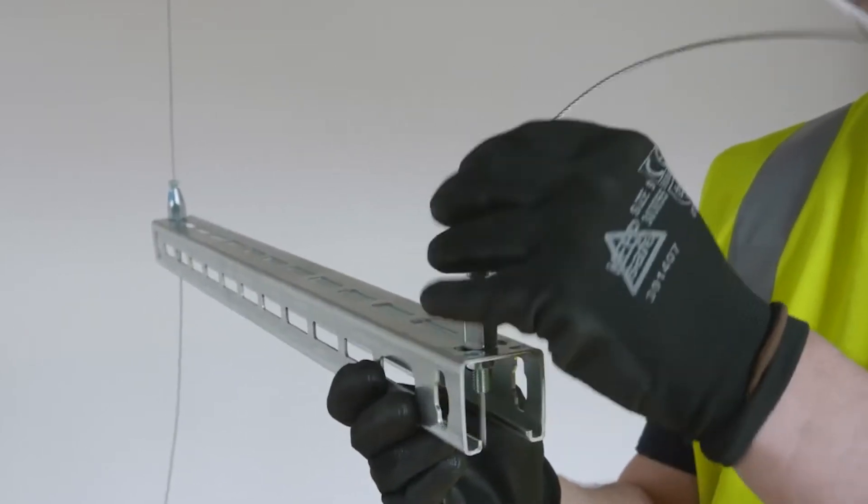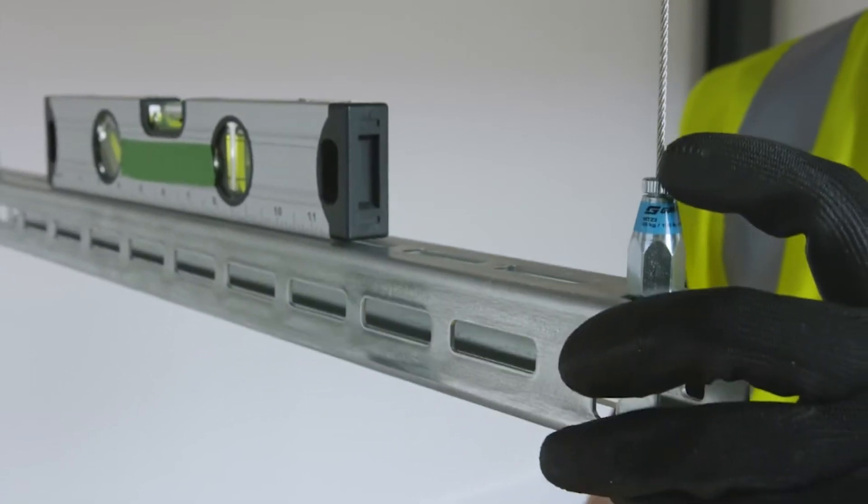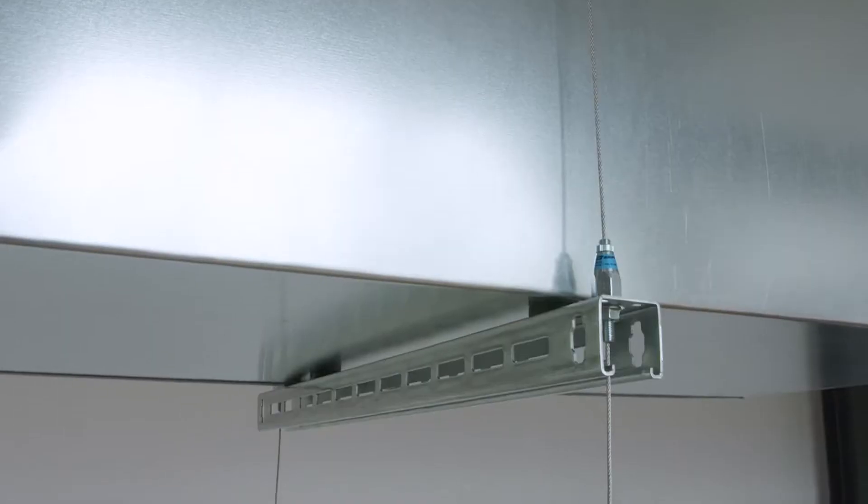Gripal wire rope suspension systems offer a quicker, lighter and safer alternative to traditional threaded rod and channel support systems for the support of building services such as electrical containment, pipework and ductwork.